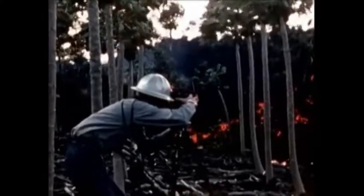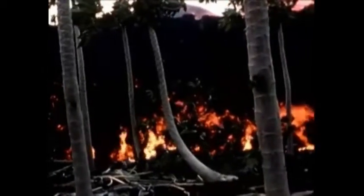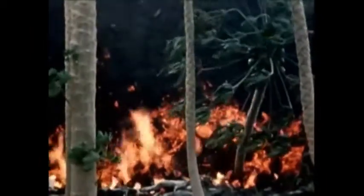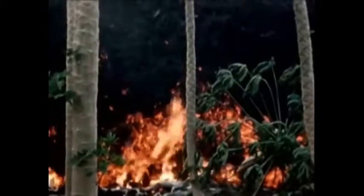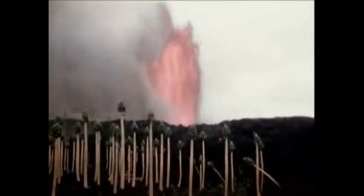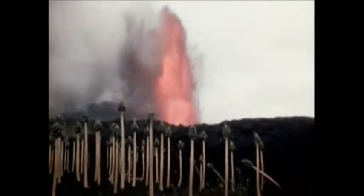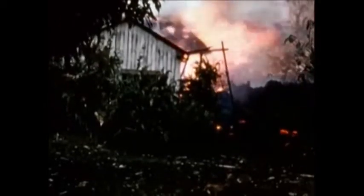This fifteen-foot ah-ah flow pushes relentlessly through a papaya grove on the immediate outskirts of the village of Kapoho. The fountaining vent is in the background. Near the vent, falling cinder and pumice have completely stripped the leaves from the papaya trees. The schoolhouse and other buildings in the village of Kapoho are slowly consumed by lava. The main lava river occasionally breaks through its natural levees.